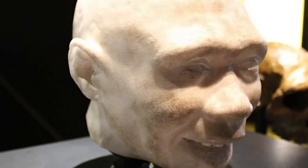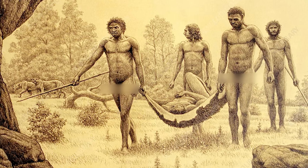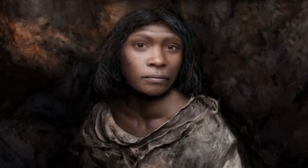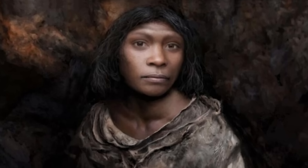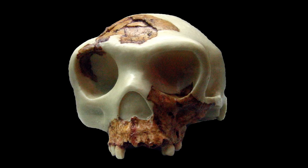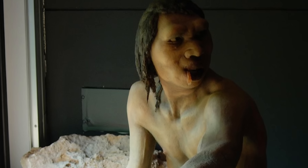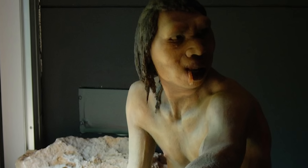Some scientists even suggest that Homo antecessor might be a common ancestor of both Neanderthals and modern humans. The discovery of these remains in rugged caves has provided valuable insights into early human migration into Europe and the complex web of interactions between different hominin groups.